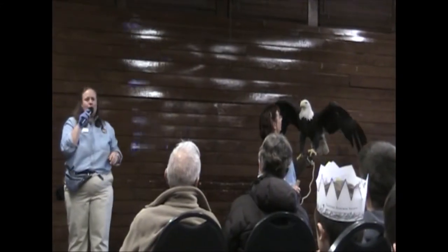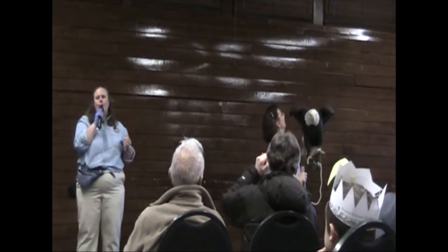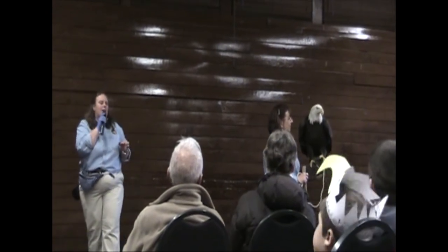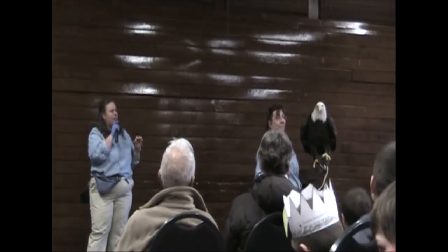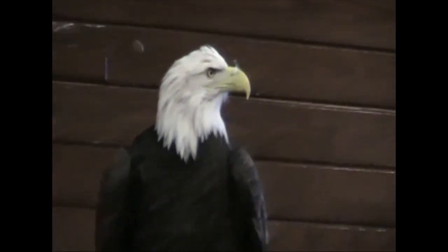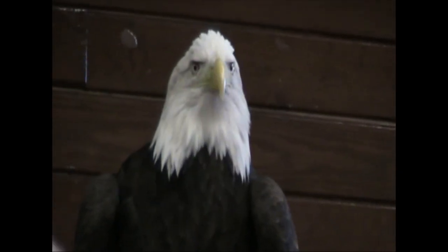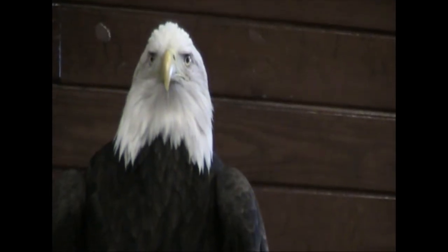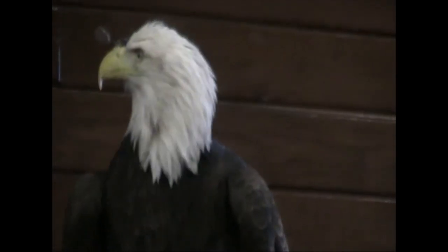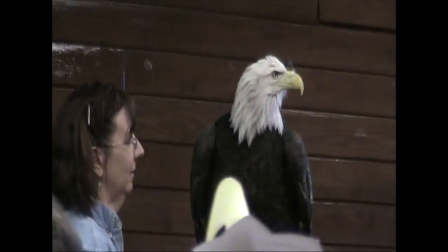She weighs 12 pounds. You have to remember, birds have hollow bones and lots and lots of feathers — actually 7,000 feathers on this bird's body. And no, I did not count them myself. She gets very heavy, which is why we do use a stick. The more she flaps around and decides she doesn't want to sit still, the heavier she gets and the quicker she gets that heavy.